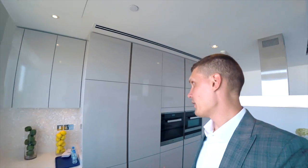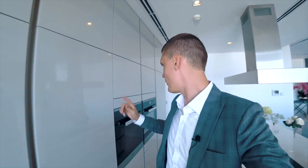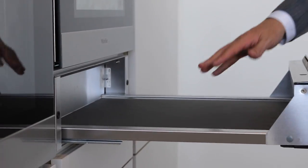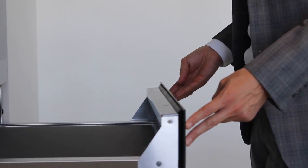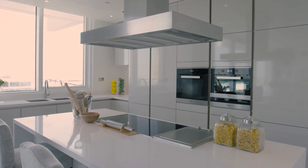It's a fully equipped kitchen with Miele appliances — we have a fridge, cooker, oven, and even a warming drawer so you can put your plates in to warm them up. What I really like here is this island. It's very convenient in case you like to cook.